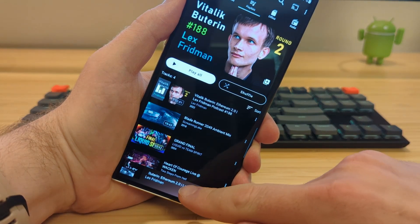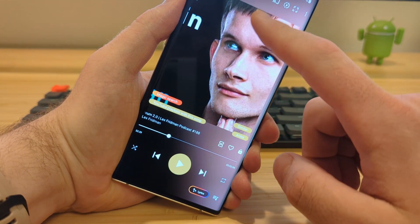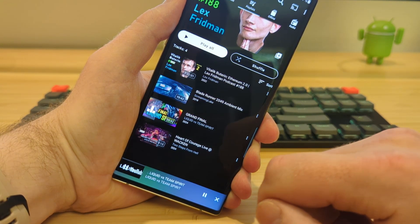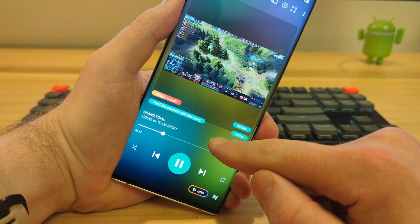No other app does that. Multi-view is built for how people actually use their devices. Watch a fitness video while listening to your favorite mix. Follow a cooking tutorial with chill music in the background. Catch up on esports while a podcast plays — all in one place.